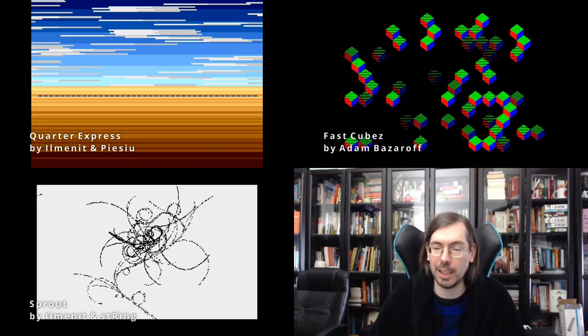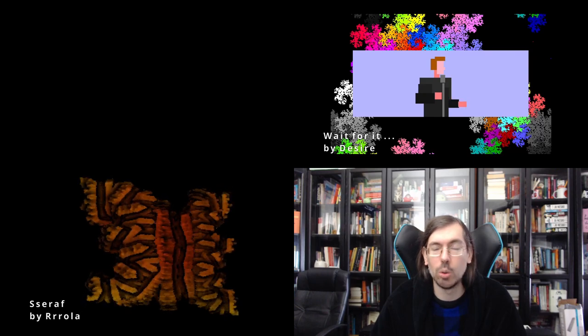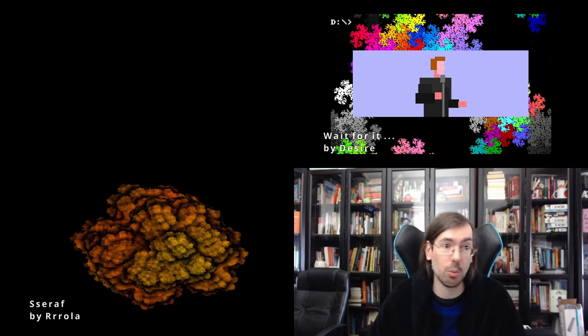That was it for Lovebyte — a lot of stuff happened at Lovebyte 2021, looking forward to seeing what happens in 2022. Moving on, on the 2nd to 5th of April we had the Revision demo party happening online again. In the 256 byte intro combo, in fourth place was Wait for It for MS-DOS, which has a few recurring elements from a previous Desire intro. And in third place we had Setup by Rola — a legend in size coding, and for me this entry was the best of the combo.